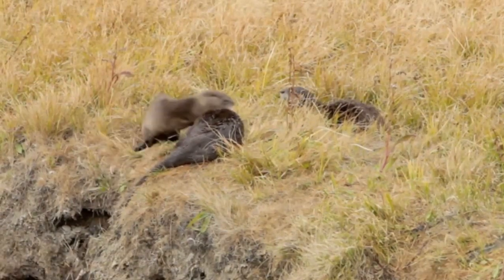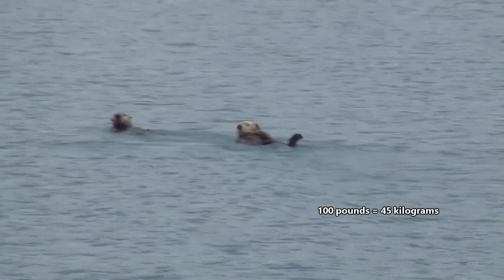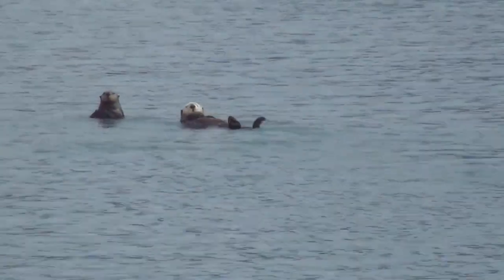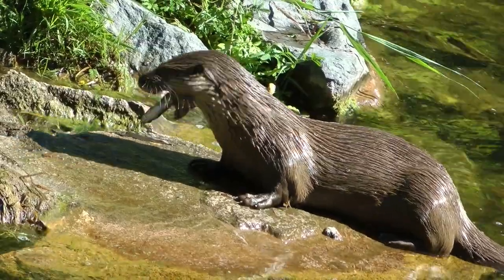In size, otters range from the tiny 6.6-pound Asian small-clawed otter to the sea otter, who can reach nearly 100 pounds in weight. Funny enough, there's a species commonly known as the giant otter, but they don't get quite as heavy as the sea otter. Generally, male otters are larger than females.